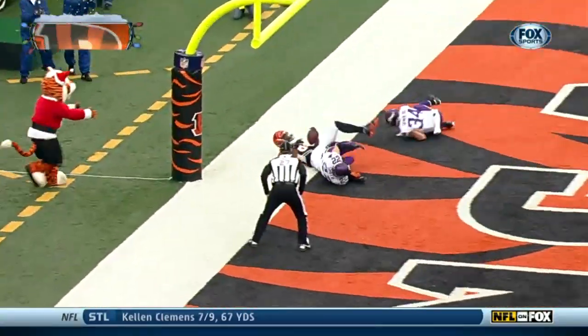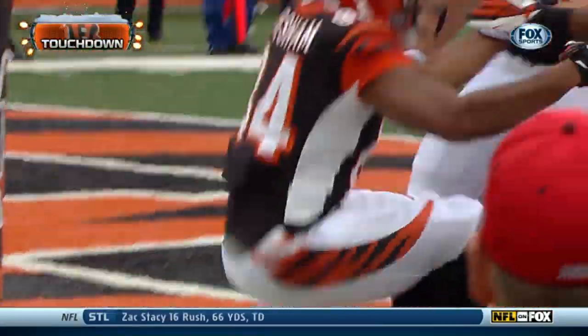Two Bengals possessions later. Dalton — this time Jermaine Gresham holds on. Cincinnati leads 28-7.